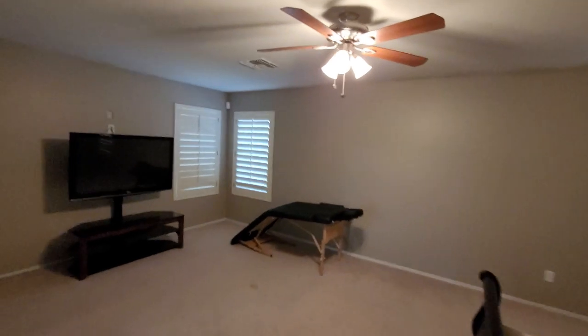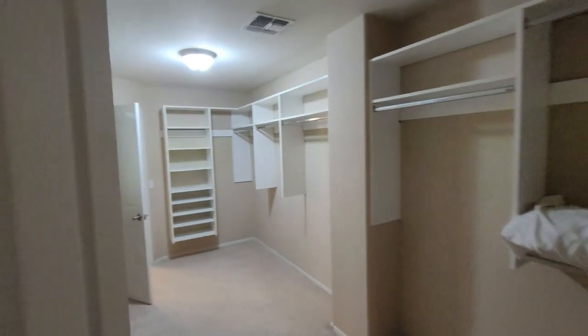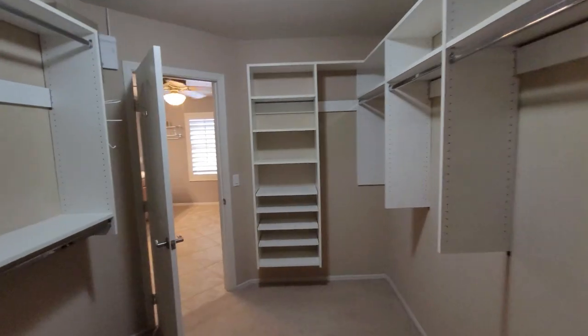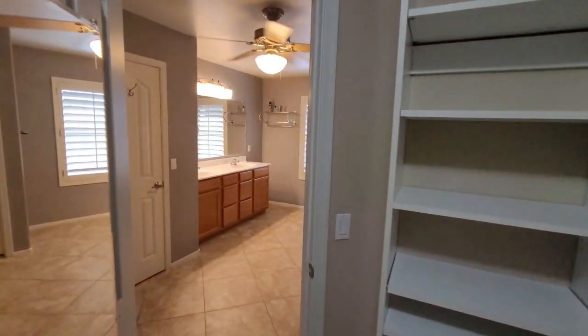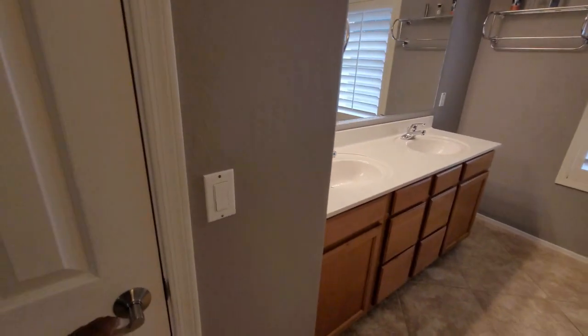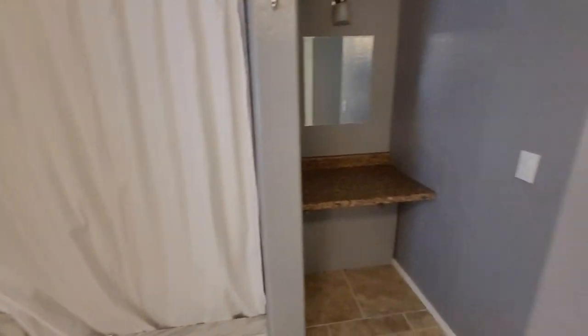Now we're in the owner's suite. Plantation shutters in here as well. There's a gigantic full walk-through closet that I love — it goes directly into the owner's bathroom, which has dual sinks, a linen closet, and a little area that looks like a makeup vanity. Then there's the shower and the bathtub. And voilà, there you go.